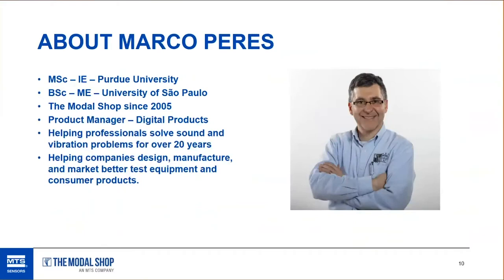I'm a mechanical engineer from Brazil — I got my degree at the University of São Paulo and my master's degree at Purdue University. I've been with the Modal Shop since 2005, working on product development of digital products as well as shaker testing systems, helping customers solve sound and vibration problems for approximately 20 years, and helping design products in the test industry as well as the consumer product industry.